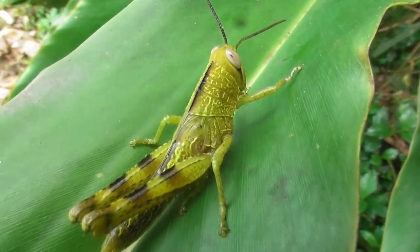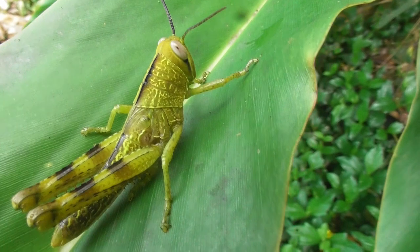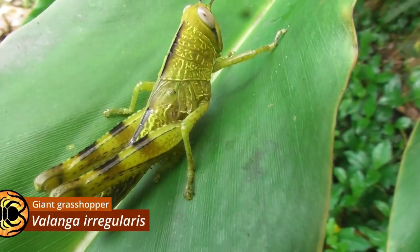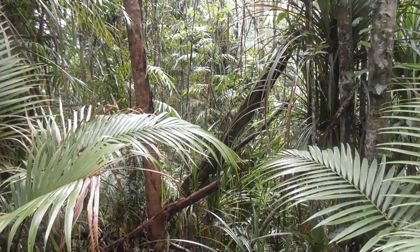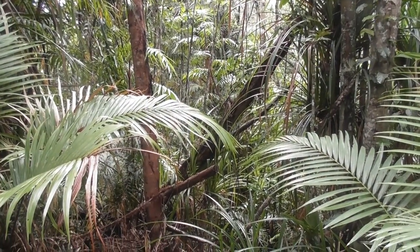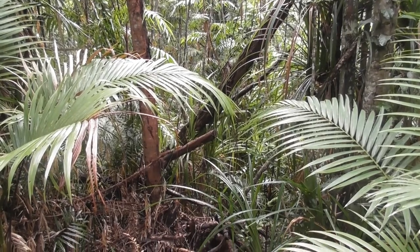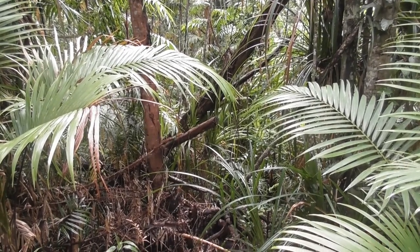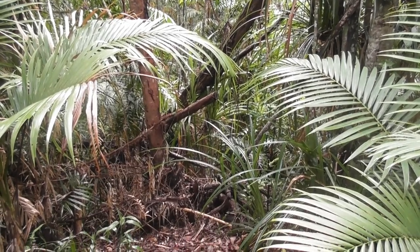And not a katydid, but a member of the same order, Orthoptera — a juvenile Valanga irregularis, Australia's biggest grasshopper species. So katydids and their kin were certainly out in full force, flaunting their sheer diversity for all of us to see. Nor were they the only arthropod group to do so.